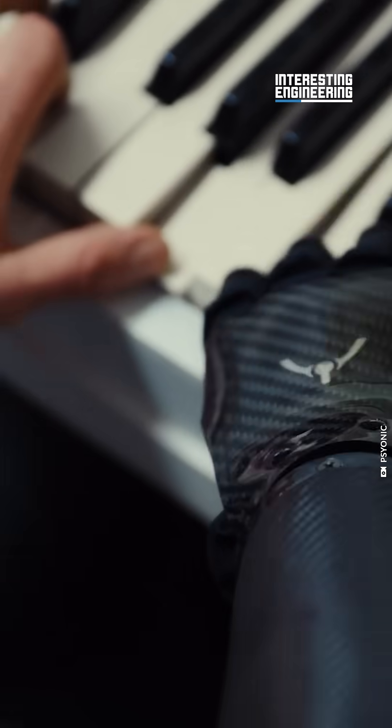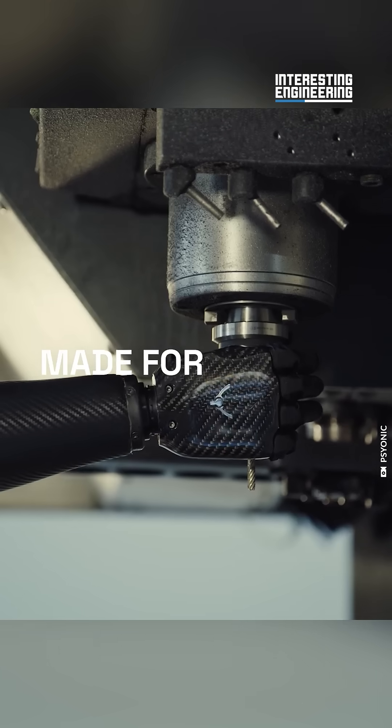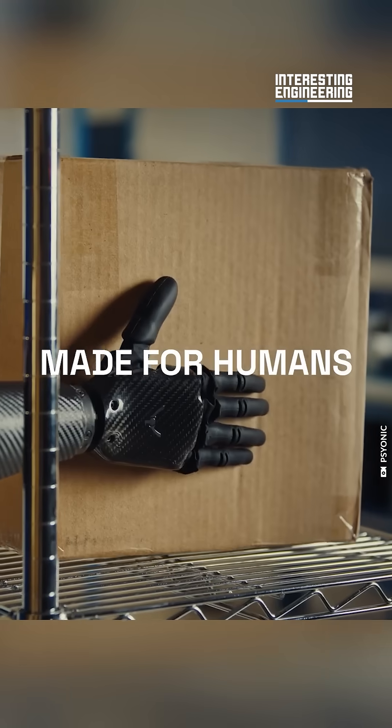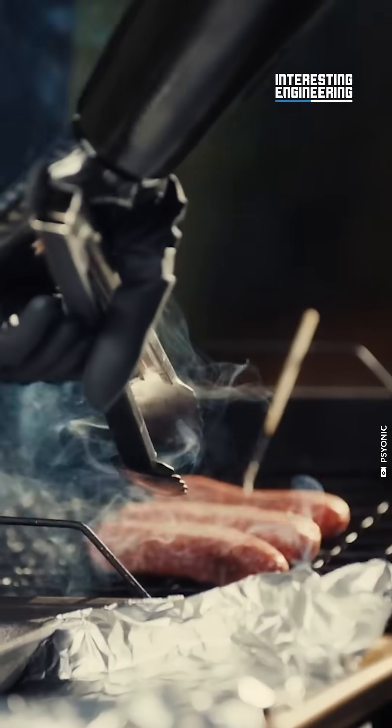Now prosthetic owners can do something as delicate as cracking an egg. And not just prosthetic owners — the Ability Hand is also designed to be capable of integrating with a robot, meaning even robots will have a sense of touch.